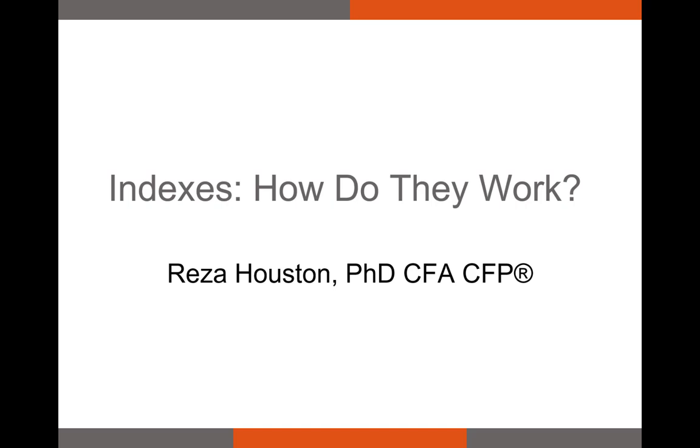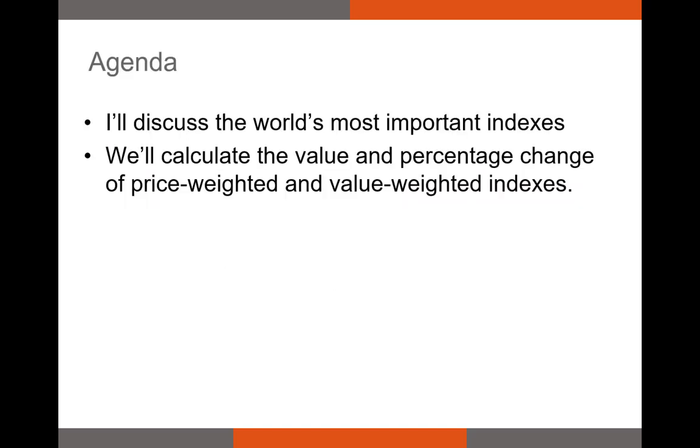Let's talk about indexes and how they work. In this video, I'm going to discuss the world's most important indexes and give you a breakdown on how they work and how long they've been around. We'll talk about a lot more indexes than just the ones you're familiar with, and then I'll wrap up by talking about how we calculate the value and the percentage change of various indexes around the world. There are two broad types of indexes: price-weighted and value-weighted indexes.